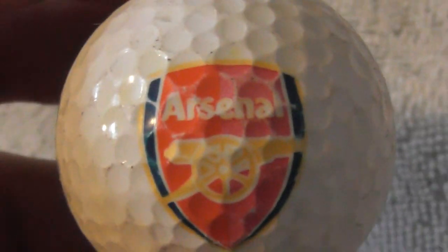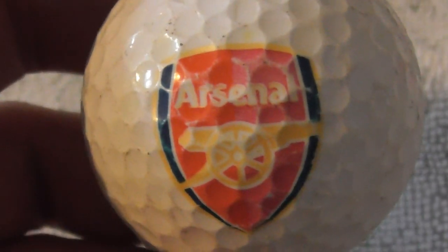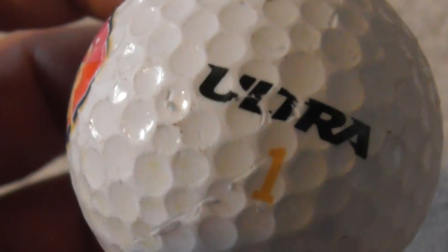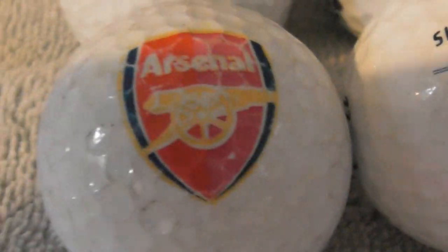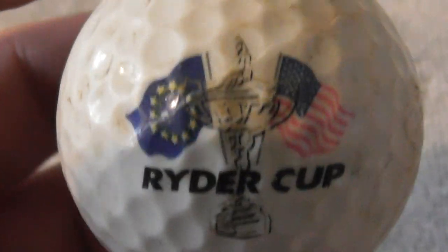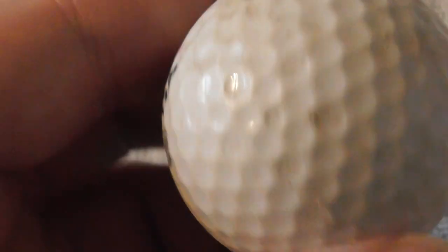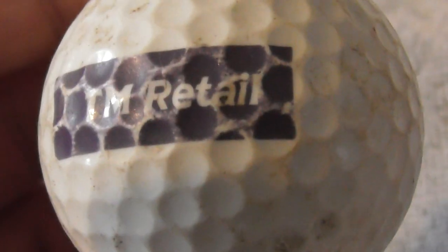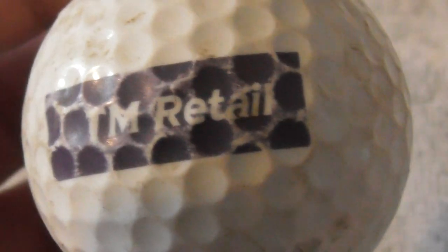Arsenal Football Club in London — one of the biggest English football clubs. The logo is not bad but needs a bit of a clean, and the outer cover looks like it's peeling in places. That's a good logo — if I don't have a better one in my collection I might try to acquire a better condition one. Next: Ryder Cup — unbranded ball, the sort they sell to tourists, but someone has used it. Next: TM Retail — logo is scuffed, has seen better days.